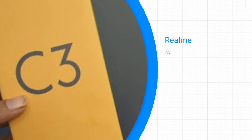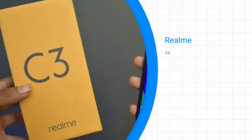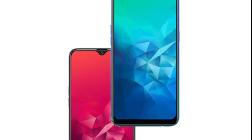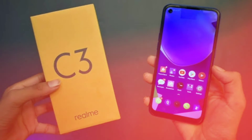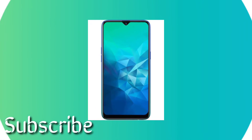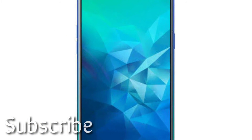At third, we have the Realme C3. Realme will be launching a new mid-range smartphone which is likely to be the Realme C3. The smartphone features a 6.2 inch IPS LCD display and a fingerprint sensor at the back. It is likely to come with a 4000mAh battery along with a dual camera setup featuring a 13MP and 5MP dual camera.